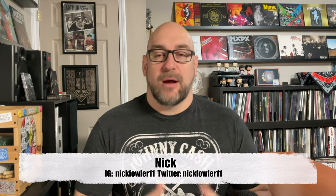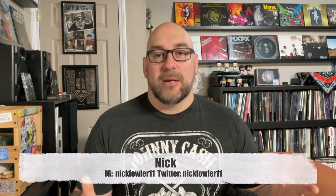Hey guys, welcome to another episode of The Vinyl Den, your channel for record collecting by record collectors. I'm Nick. Today I'm talking about one of my favorite reissue labels, Music On Vinyl.